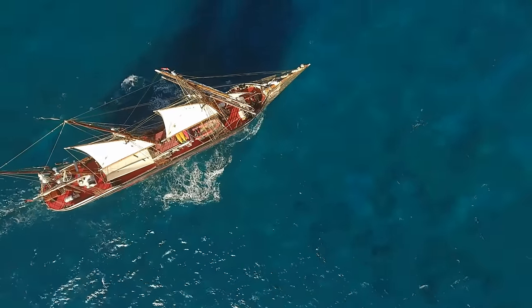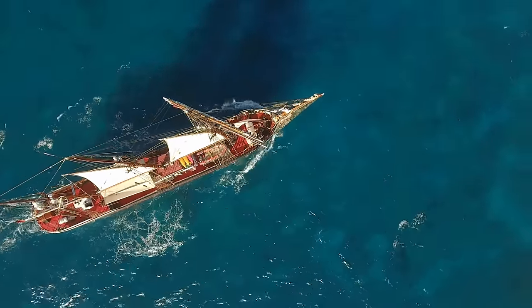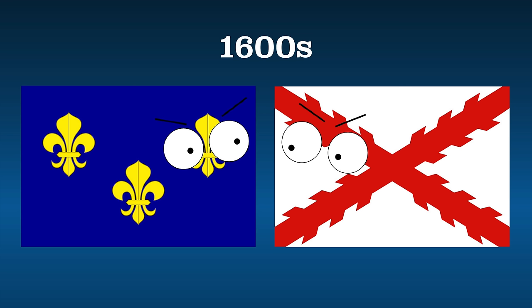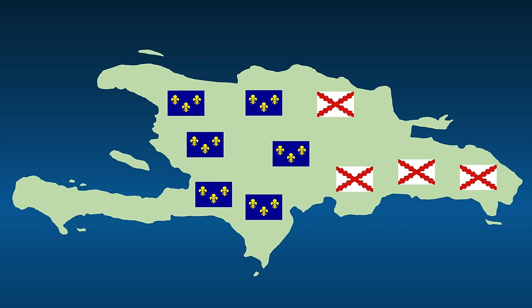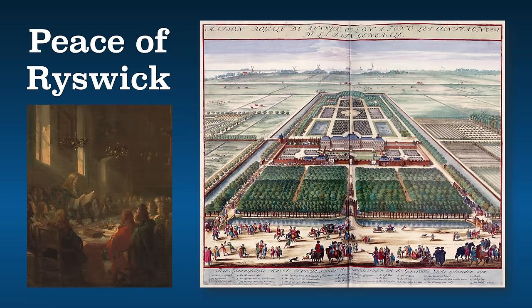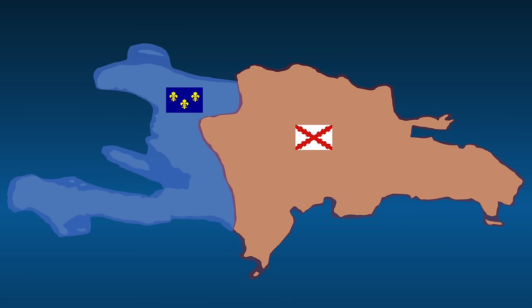After that, more French and even some English pirates settled the island. The English tried to capture Santo Domingo, but that didn't work out for them. For a big chunk of the 1600s, France and Spain were at war. At one point, France controlled all of Hispaniola, but after the Peace of Ryswick, France and Spain agreed to split the island. On the western third, the French officially established the colony of Saint-Domingue; the eastern two-thirds was Santo Domingo — the same name, just in different languages.